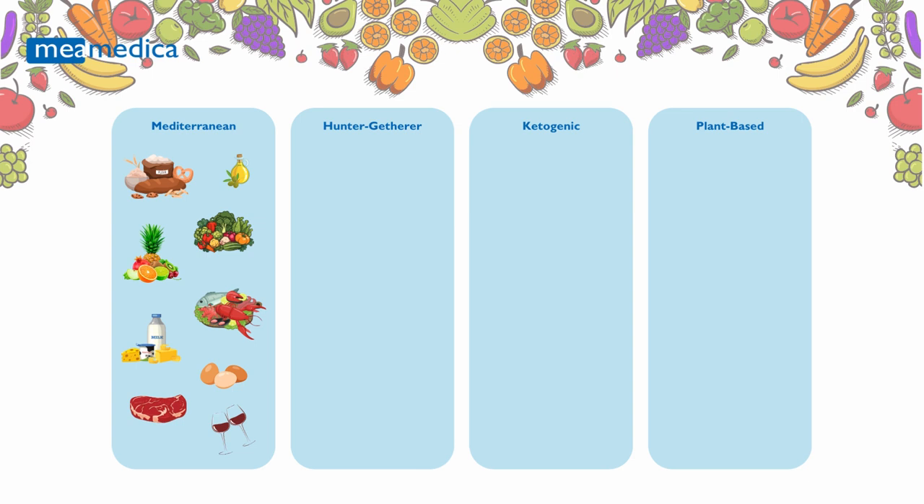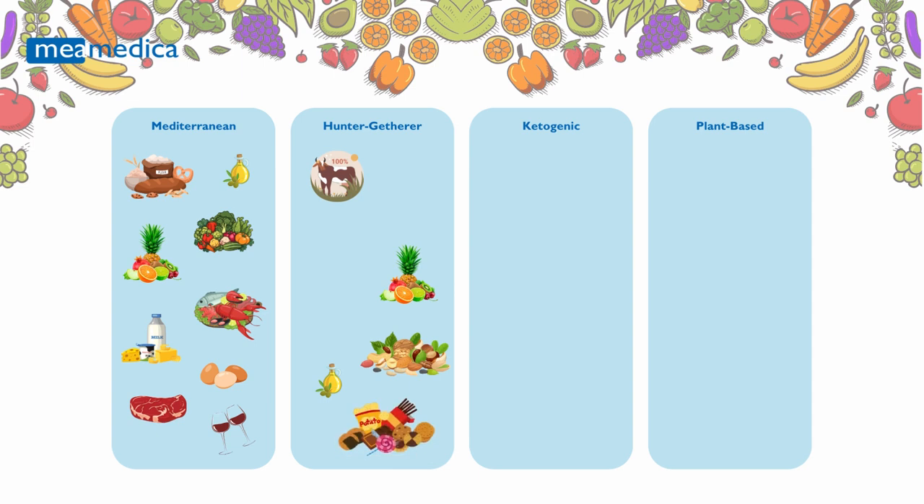Hunter-Gatherer Diet (Paleo): Based on the eating patterns of our ancient ancestors, this diet focuses on whole, unprocessed foods like lean meats, fish, fruits, vegetables, nuts, and seeds. It can be particularly advantageous for those with genetic tendencies toward blood sugar imbalances, or for those seeking a diet low in processed foods.